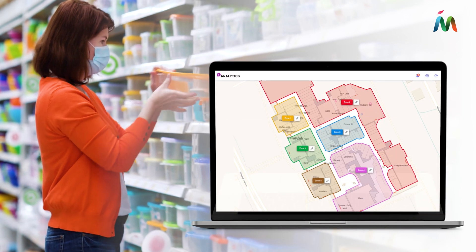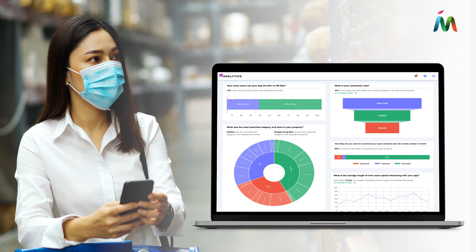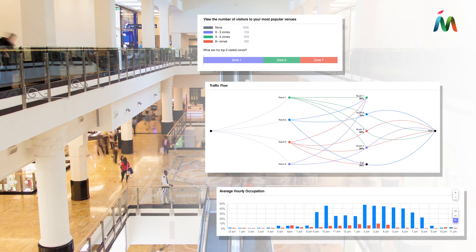Our analytics CRM software offers a user-friendly dashboard, reports, and analytics to get detailed insights at a glance. Mapstead provides an in-depth traffic flow analysis that enables you to